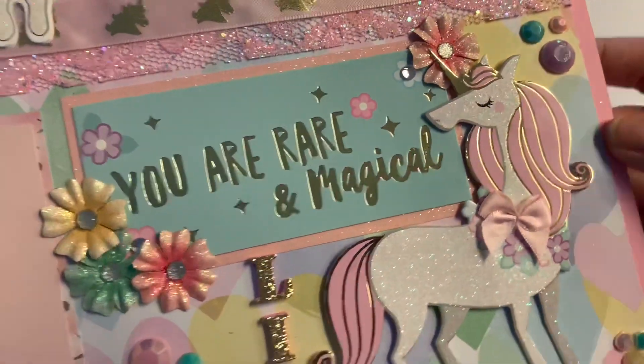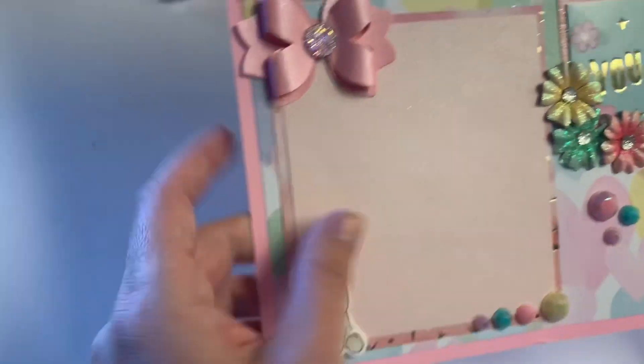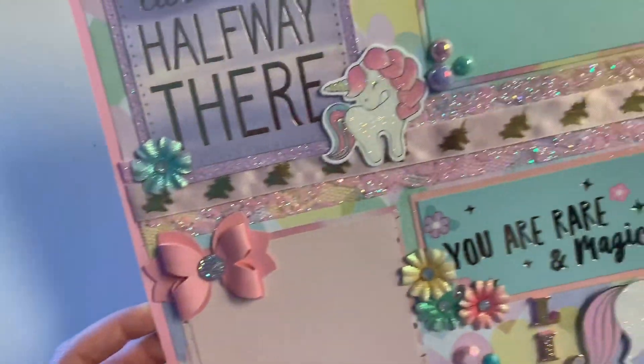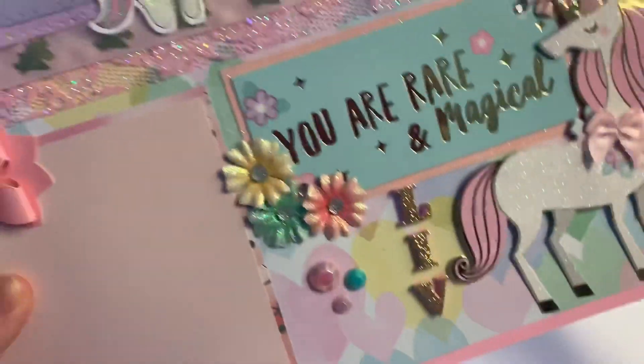She's glittered up all the flowers — so shiny and pretty — photo-matted this on a shimmer pink paper. Cute little unicorn, so gorgeous. Oh, I love this heart paper — where'd you get that? I really love this pastel hearts background.